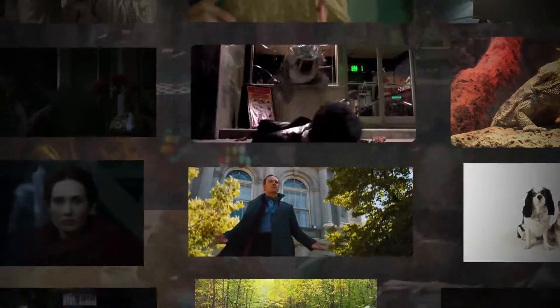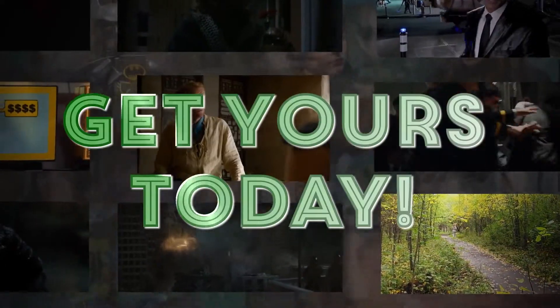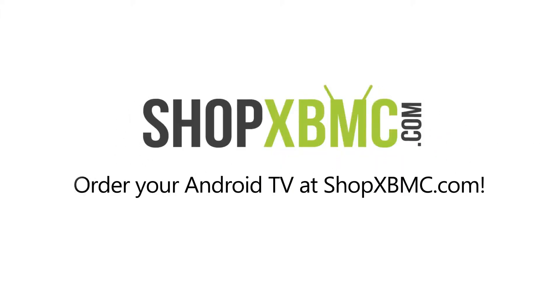No complicated setup required — fully set up, just plug and play. Get yours today and receive next day shipping. Order now at ShopXBMC.com.